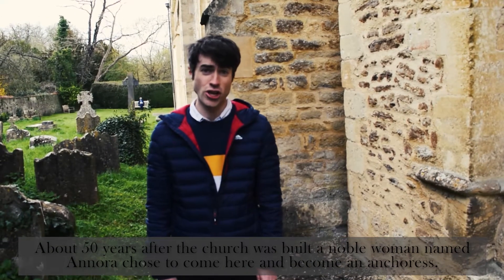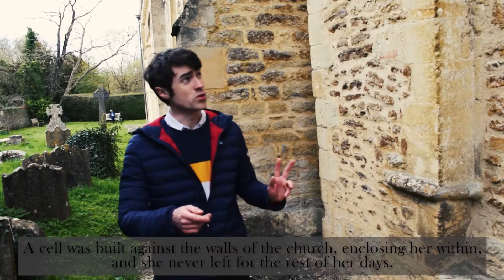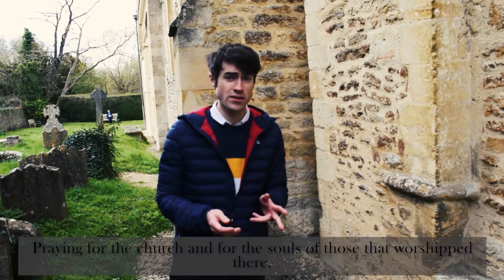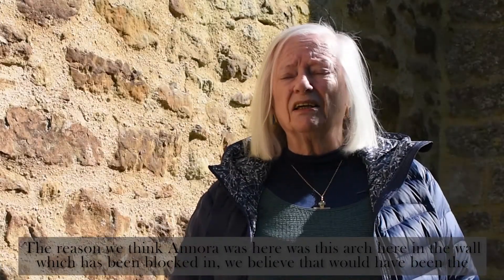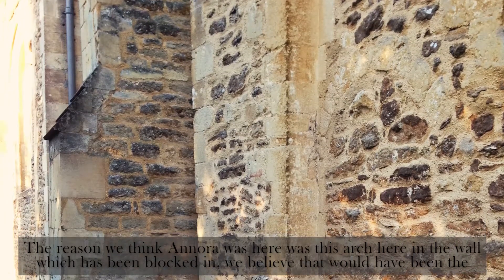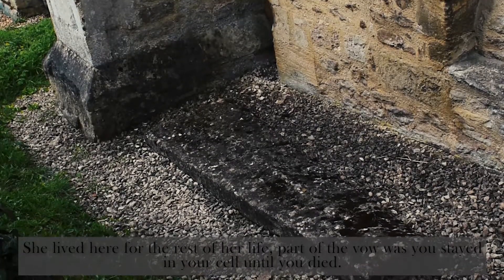About 50 years after the church was built, a noble woman named Onora chose to come here and become an anchoress. A cell was built against the walls of the church, enclosing her within, and she never left for the rest of her days, praying for the church and for the souls of those who worshipped there. The reason we think Onora was here is this arch in the wall, which has been blocked in — we believe that would have been the window of her cell, from which she could see the altar in the church. She lived here for the rest of her life; part of the vow was you stayed in your cell until you died.